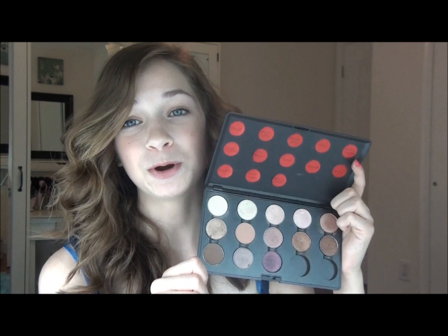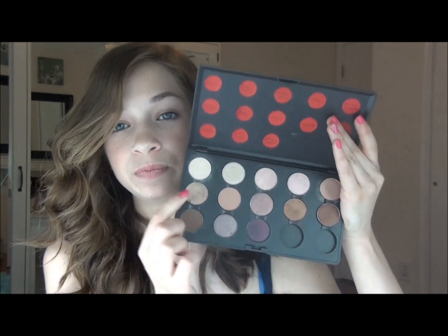Out of the top row, my favorite shadow has to be All That Glitters — even though Brulee is the best highlight color in the world for pale girls like myself. I've just been in love with All That Glitters; I've been wearing it every single day, I'm wearing it today. It's a perfect color for everyday wear. In the second row, my favorite would have to be Sable — it's just so pretty and it goes so incredibly nicely with All That Glitters; they really complement each other.